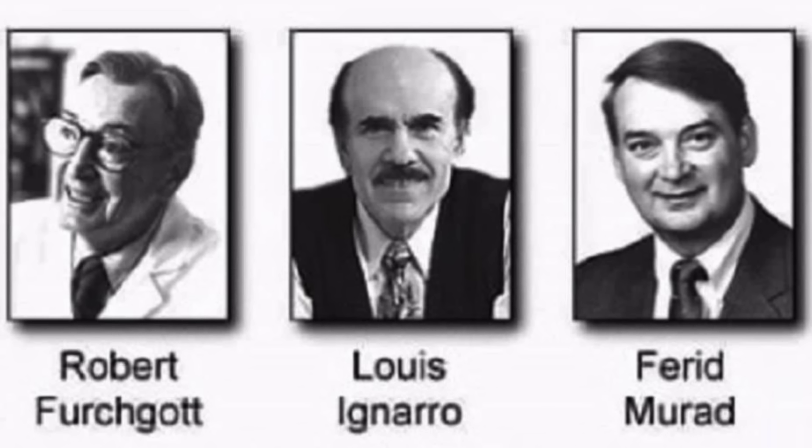Before we get into the juicy details, I want to talk a little bit about the history because it's pretty fascinating. About 30 years ago, scientists discovered the fact that humans and animals produce nitric oxide. In today's world, over 150,000 papers have been published on the molecule, and a Nobel Prize was awarded to scientists who discovered its role in heart health as a molecular signaling molecule.